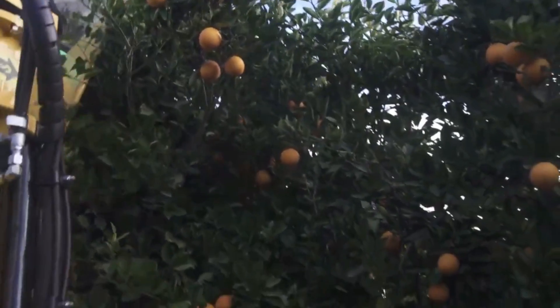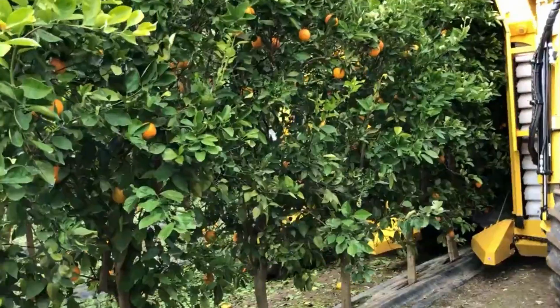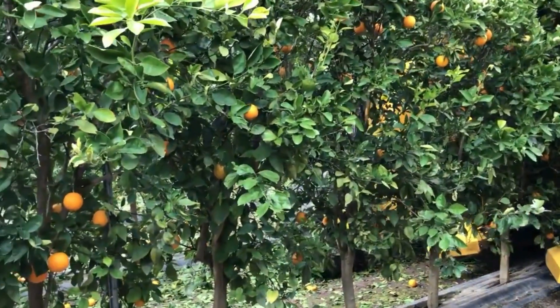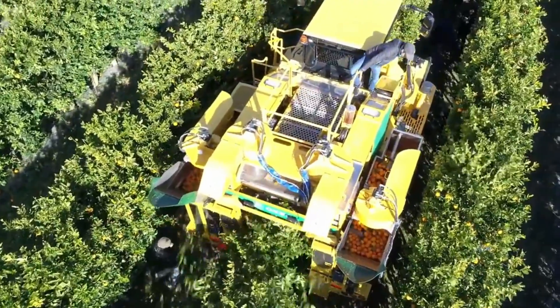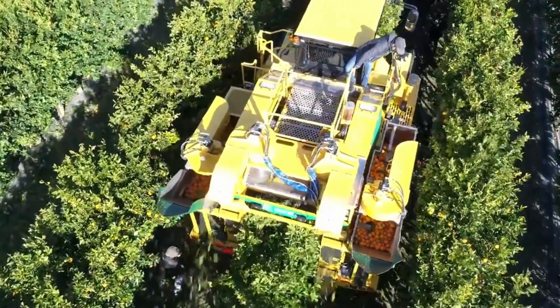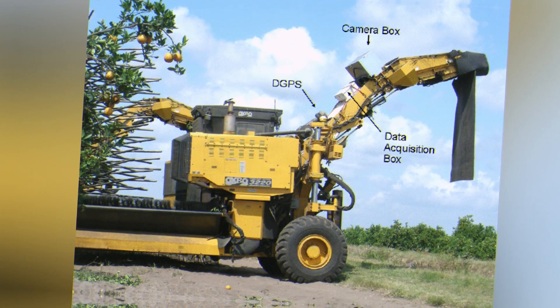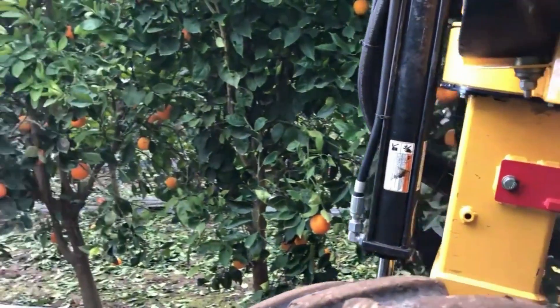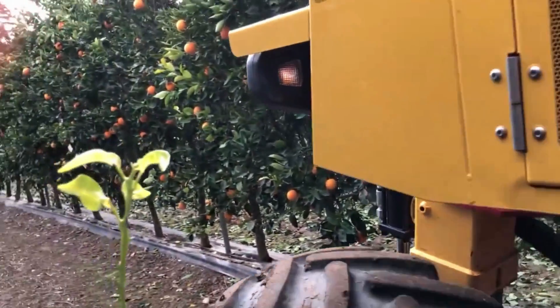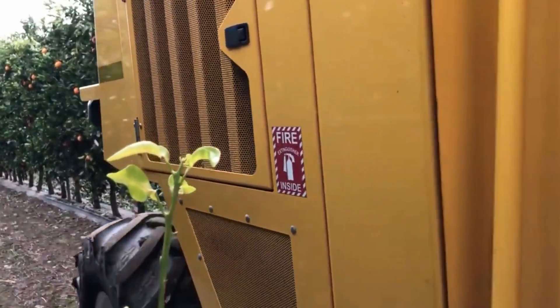Real-time analysis of acquired photos or sensor data is performed by the system to identify the fruit's quality and whether it is ready to be picked. Many automated citrus fruit harvesters make use of GPS or mapping systems to navigate across the orchard and find specific trees, giving the harvester the ability to follow predetermined courses or routes, ensuring thorough coverage while causing the least harm to the trees possible.